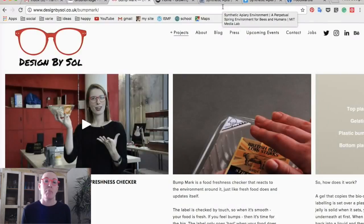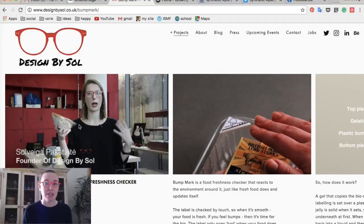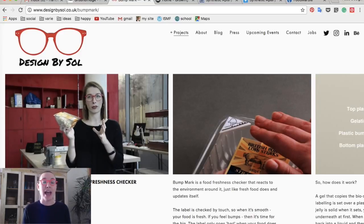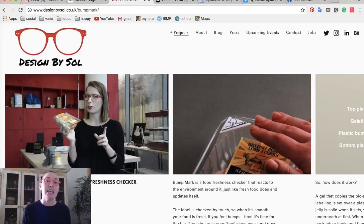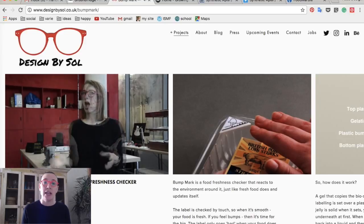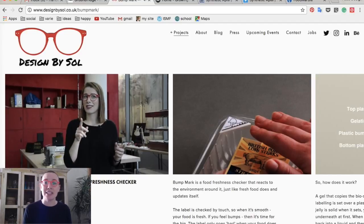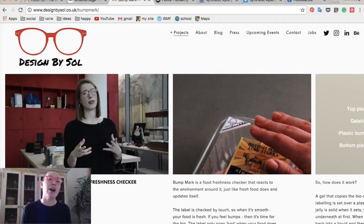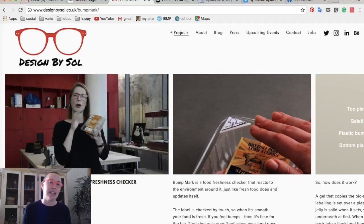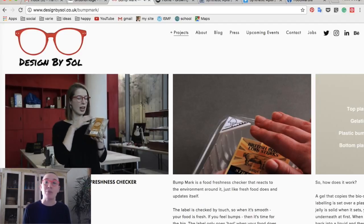Number two: Bump Mark. Bump Mark is a label that tells you when food is really expired. Reading from their website: Bump Mark is a food freshness checker and it reacts to the environment around it, just like fresh food does, and it updates itself. The label is checked by touch — when it's smooth the food is fresh, and when you feel bumps it's time for the bin. The label only goes bad when your food does too, so the expiry information is far more accurate than a printed date that can never update itself. And because it's tactile, it also happens to be brilliant for people with visual impairments.